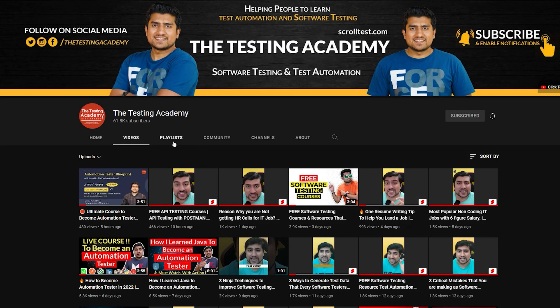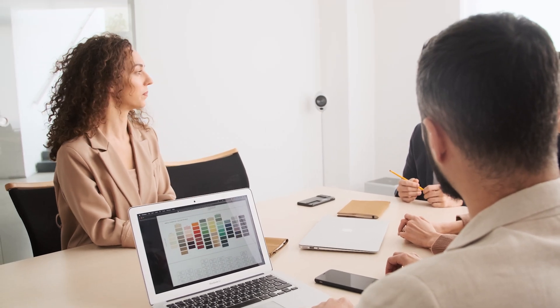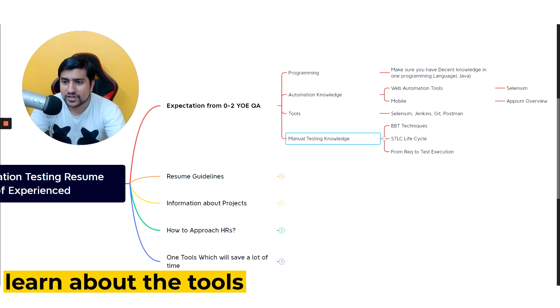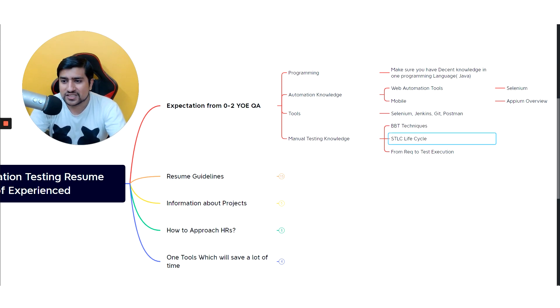If you don't know Jenkins, Git, or Postman, I've already covered most of these tools in my Testing Academy playlist. After one to two years, Selenium, Git, and Postman knowledge is expected. People will ask if you know Git, and if you don't, you will lag behind. For automation testers, manual testing is also important — know BBT techniques like boundary value analysis, equivalence partitioning, state transition, and pairwise testing.